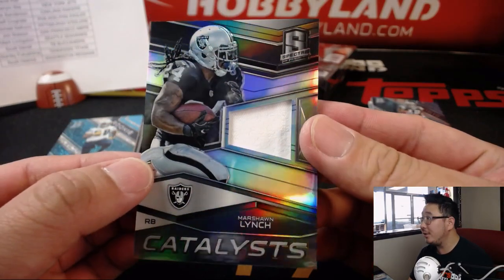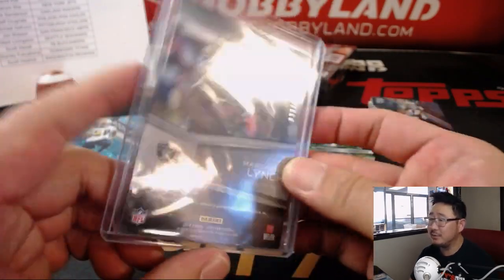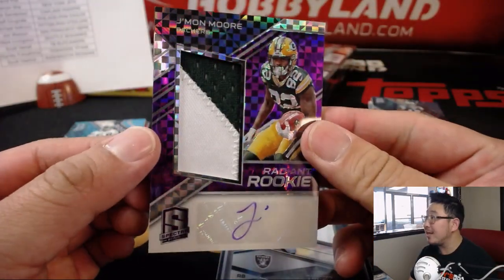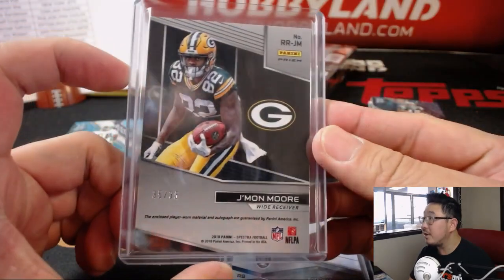You see that run Marshawn Lynch had for that touchdown? His legs were turning, his offensive line helping him out, willing his way into the end zone. 33 out of 199. Then we've got a nice purple ink autograph — Jamon Moore. I love that. That will go to Roy and the Go Pack Go, out of 35. Nice.